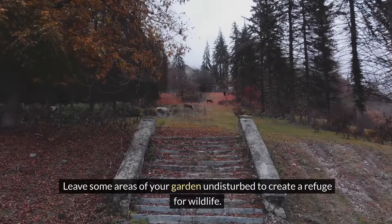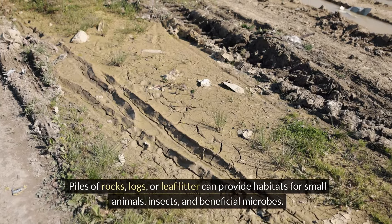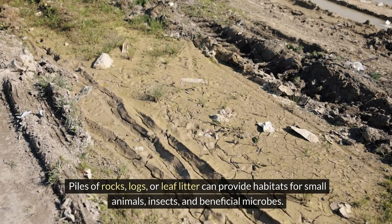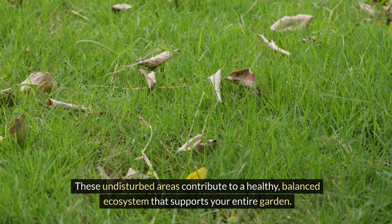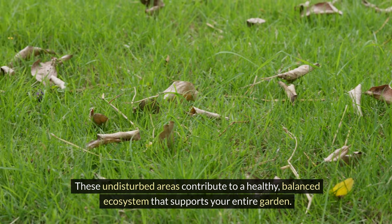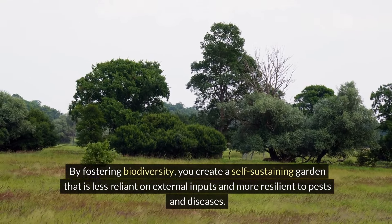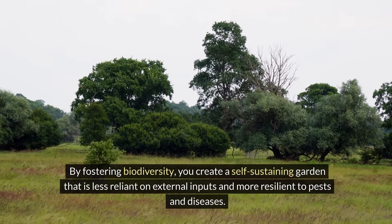Leave some areas of your garden undisturbed to create a refuge for wildlife. Piles of rocks, logs, or leaf litter can provide habitats for small animals, insects, and beneficial microbes. These undisturbed areas contribute to a healthy, balanced ecosystem that supports your entire garden. By fostering biodiversity, you create a self-sustaining garden that is less reliant on external inputs and more resilient to pests and diseases.